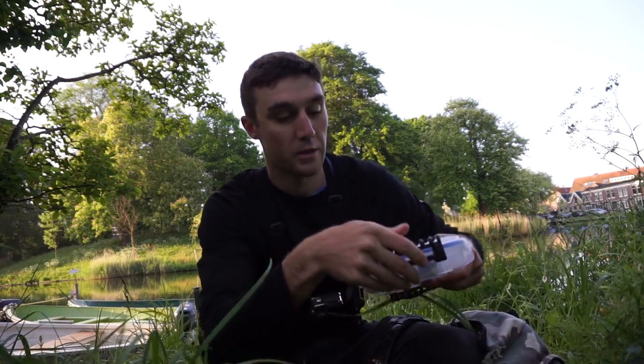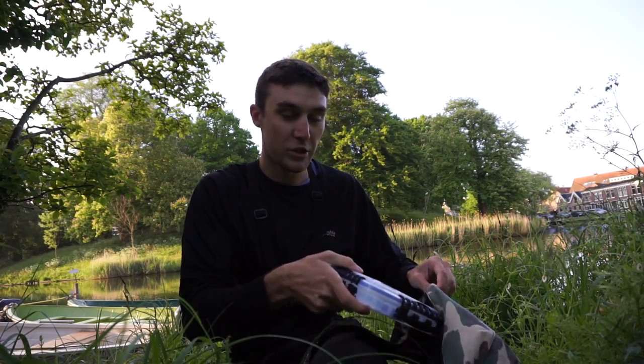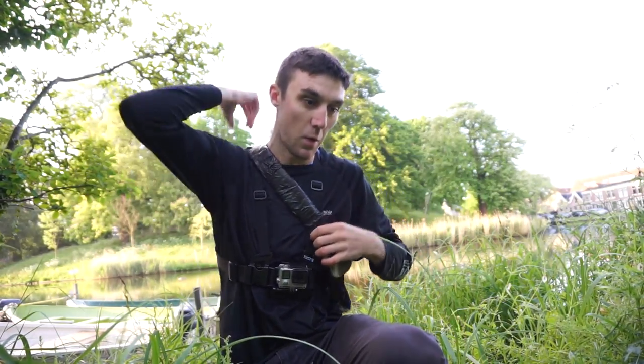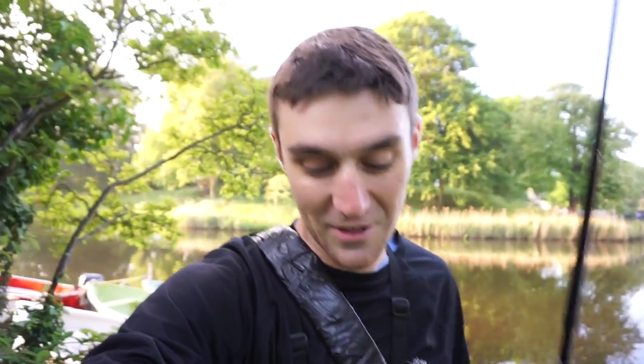I had a buddy — actually a subscriber, a friend — he reached out to me after he found out I was coming to the Netherlands, and he wrote me like a book of information of where I can catch different species, including zander, pike, and redfin perch. He even printed out or sent me maps with specific instructions of where fish usually hang out. He knows who he is — I just want to say thank you. I'm actually going to one of those spots he recommended right now.